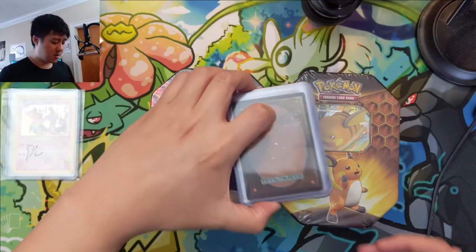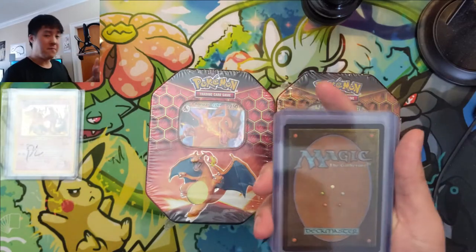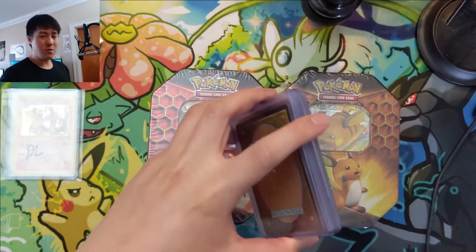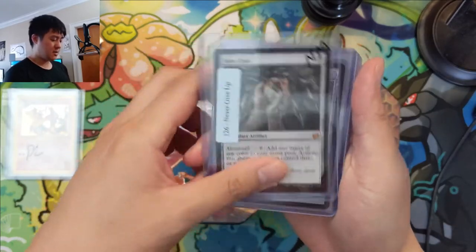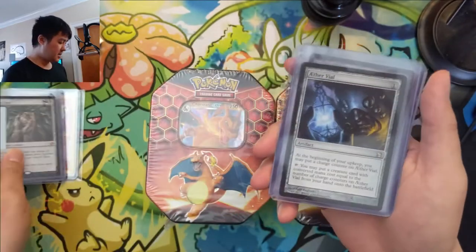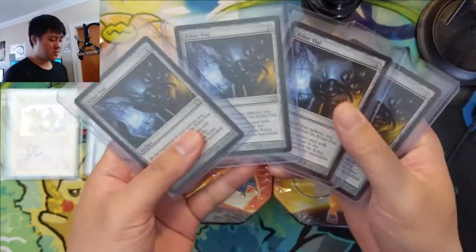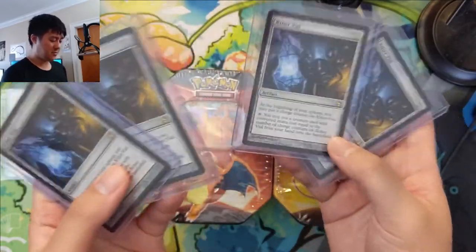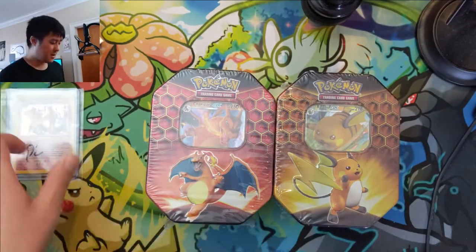We also have some Magic cards. There was some feedback about the Ikoria boxes, and while I don't play Magic I am a huge fan of the game, so every once in a while I'll pick up some singles for really strong cards. Today we have not one but two Mox Opals — very cool cards used in various formats — and we have four Aether Vials, just a ridiculously powerful card. I picked those up from Troll and Toad.